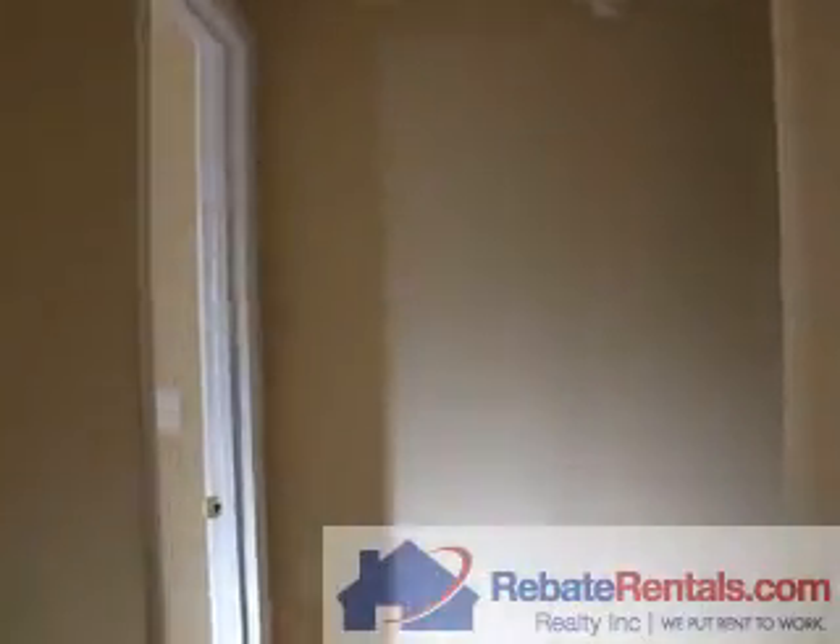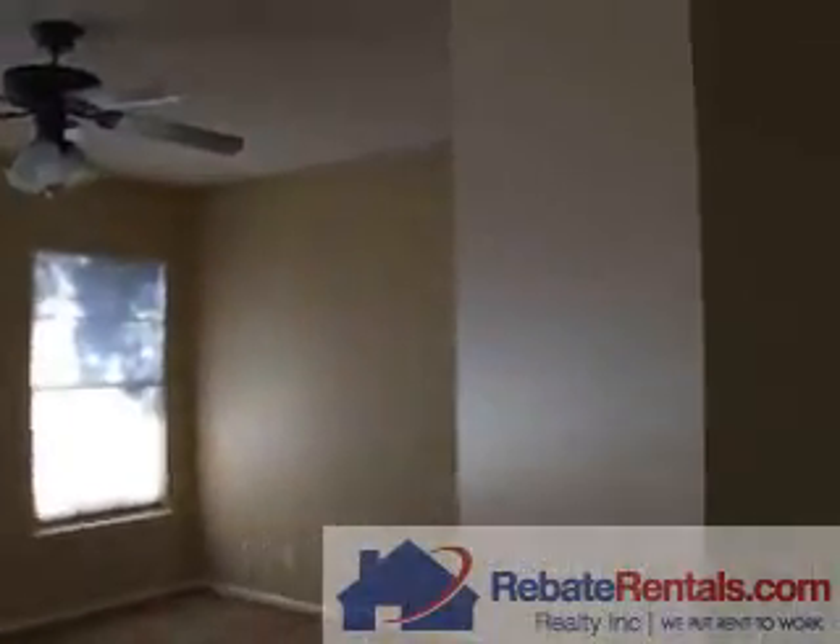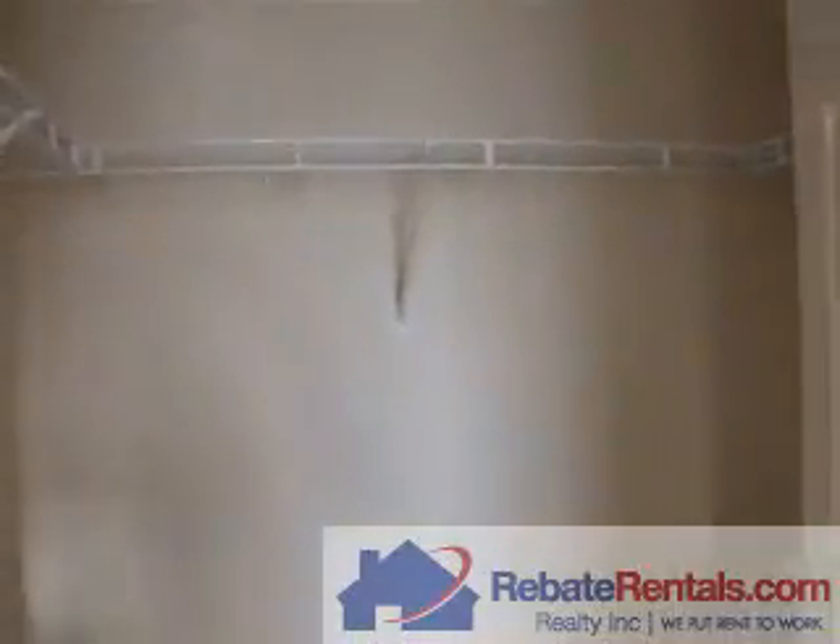Here is the master bedroom. This is the master bathroom. That is the walk-in closet.